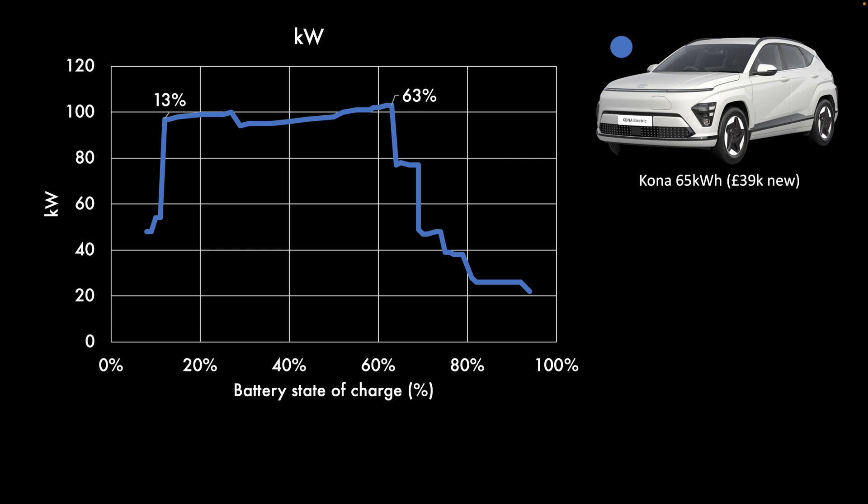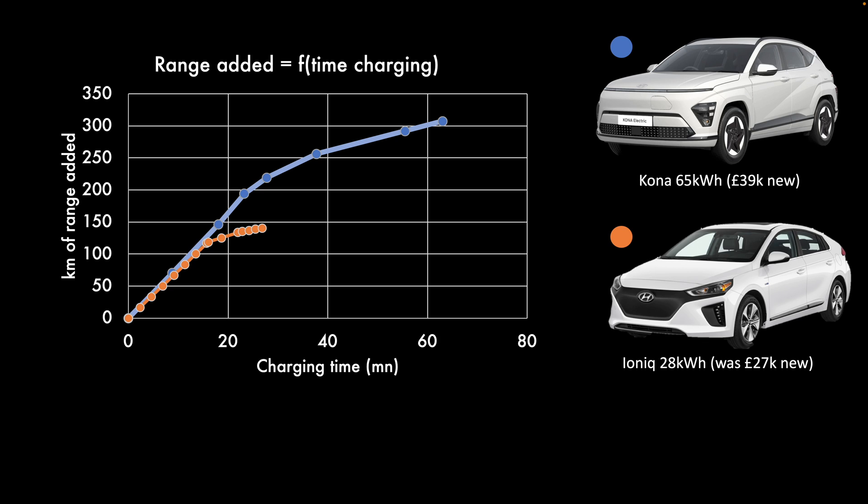Let's compare to a car we know well: the Ioniq with 28 kilowatt hours. The curve starts at about the same rate in kilometers added, but that's fine since the Ioniq is more efficient — the Kona consumes around 30 percent more. The problem is, after 18 minutes with the Ioniq you're essentially done, because you've reached the top of the usable battery, around 10 to 80 percent.